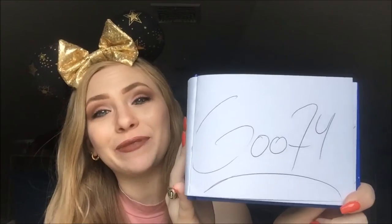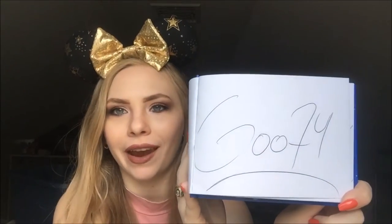Then we have Goofy and he was really fun to meet too. Super playful — he was playing jokes on me and my boyfriend the whole time we were there.